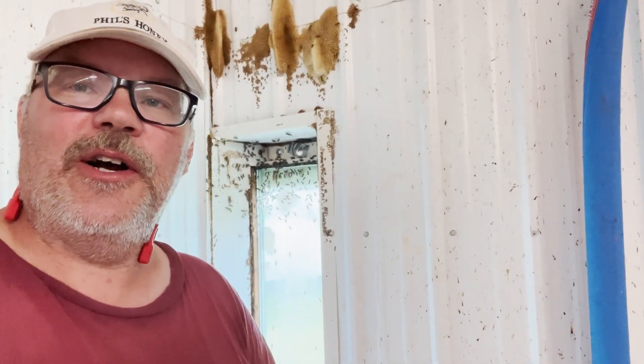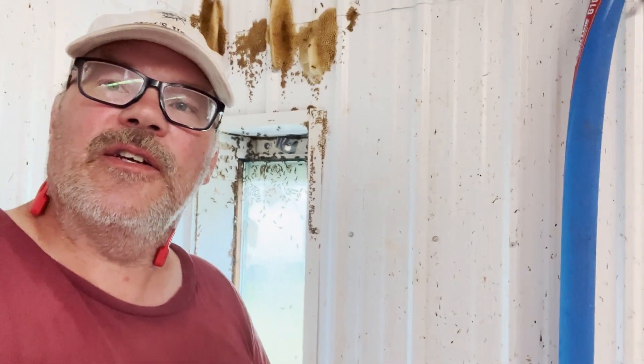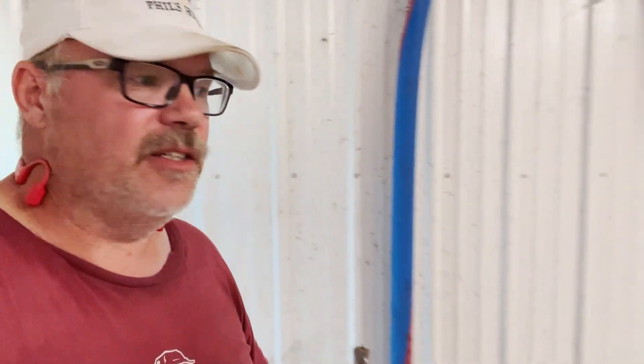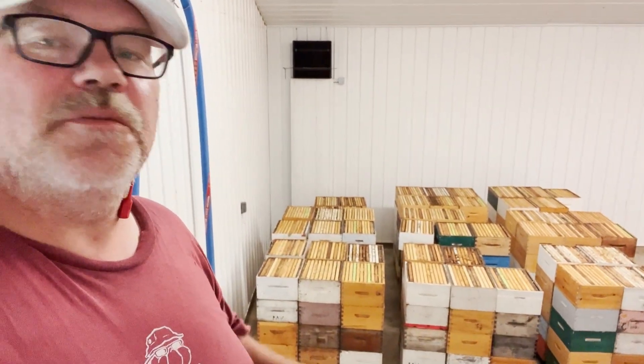Commercial beekeepers are always playing the law of large numbers. No matter how diligent you are, there's always some boxes with bees left in them. And so those just came in. If every box has five bees, two bees, that ends up being a pile of bees.